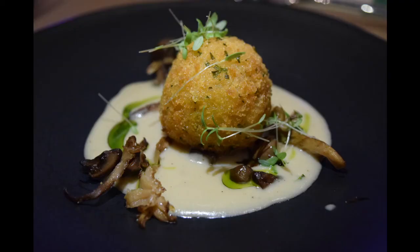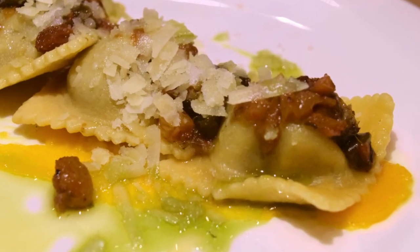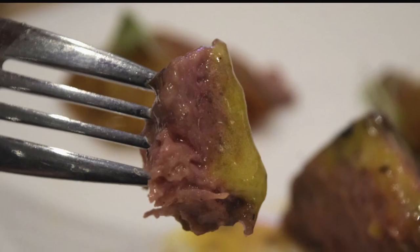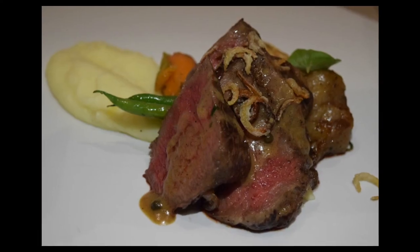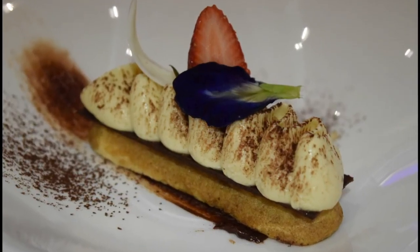Here is the black beef arancini, which is ground Wagyu encased in a rice ball and then fried. Here is the beef brisket ravioli, which is my personal favorite dish of the night. We also had the gold beef strip loin, and finally the gold beef ribeye. Everything was delicious and cooked perfectly. For dessert, we had tiramisu.